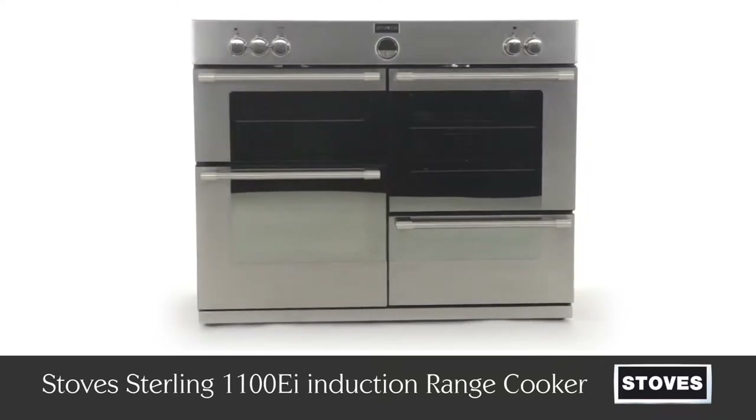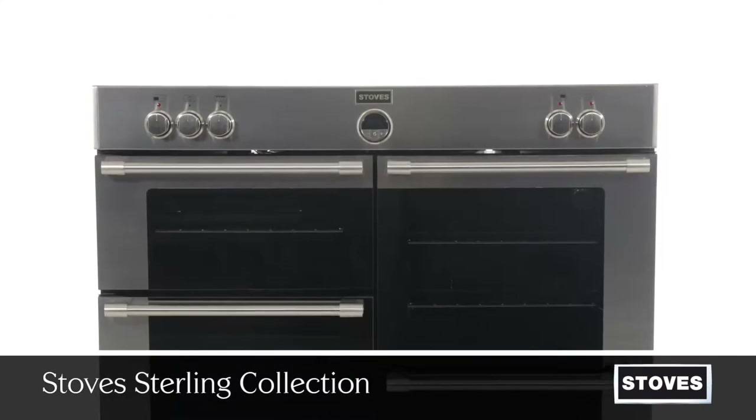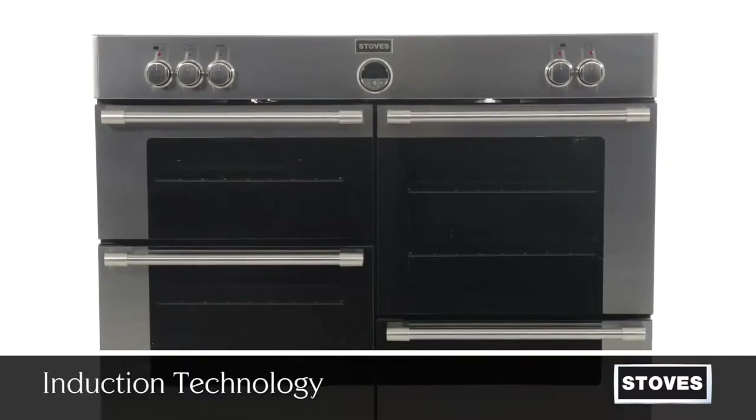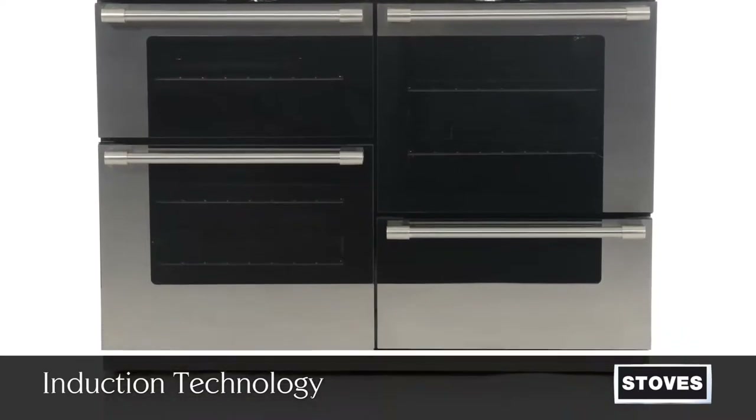Introducing the Stirling 1100EI from Stoves. Induction technology from Stoves has many benefits over traditional cooking, offering you a smarter, faster, safer and greener way to cook.